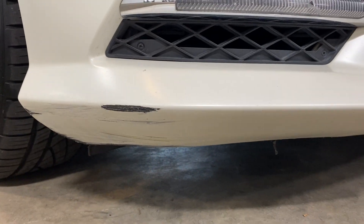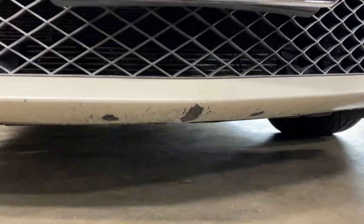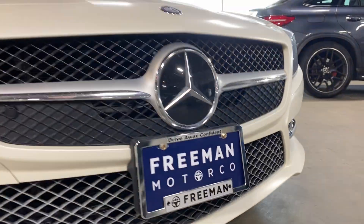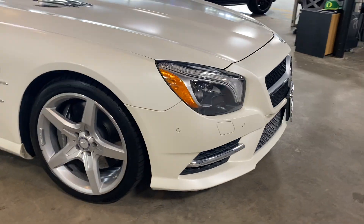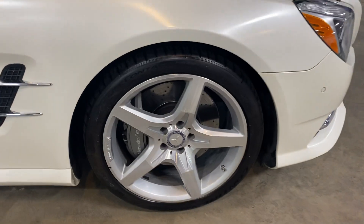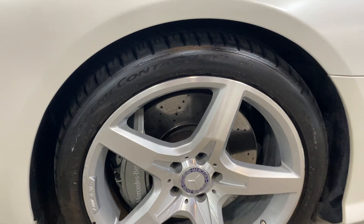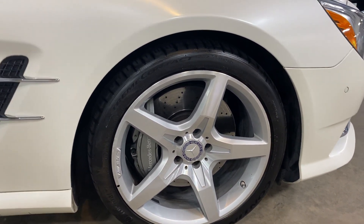There's a little scuff on the front end, which is pretty common on these cars because they're so low and wide. There's also a bit of curb scuffing underneath, but you don't see it in a normal stance. Coming over to the passenger side, the front tire has just a tiny bit of curb rash.